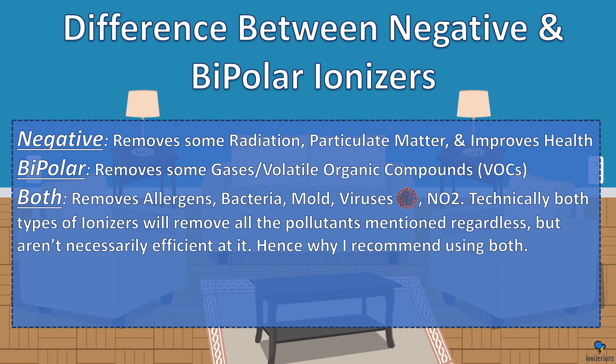What are the differences between negative and bipolar ionizers? A negative ionizer will remove some radiation, particulate matter, and improves your health. A bipolar ionizer removes some gases, volatile organic compounds in particular. Both remove allergens, bacteria, mold, viruses, and nitrogen dioxide. Technically both types of ionizers will remove all the pollutants mentioned regardless, but aren't necessarily efficient at it — hence why I recommend using both.